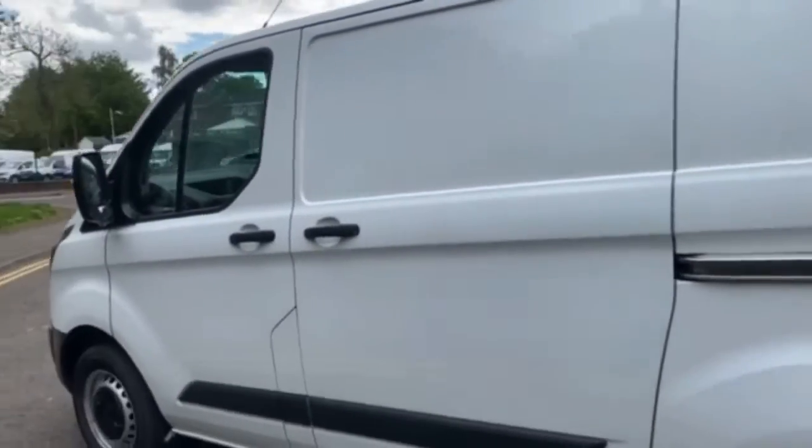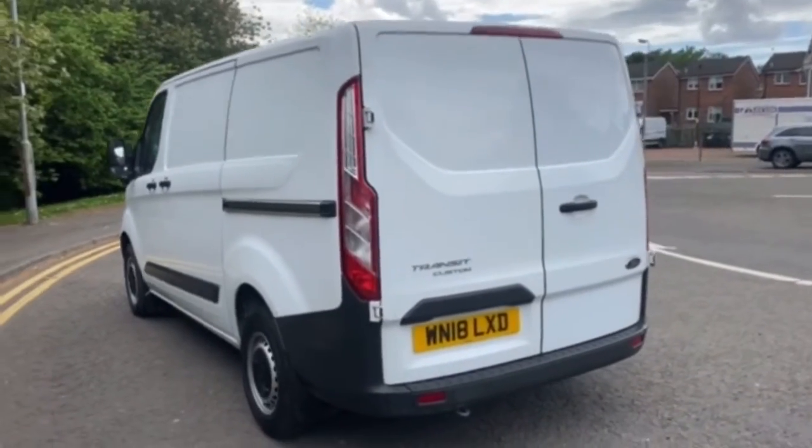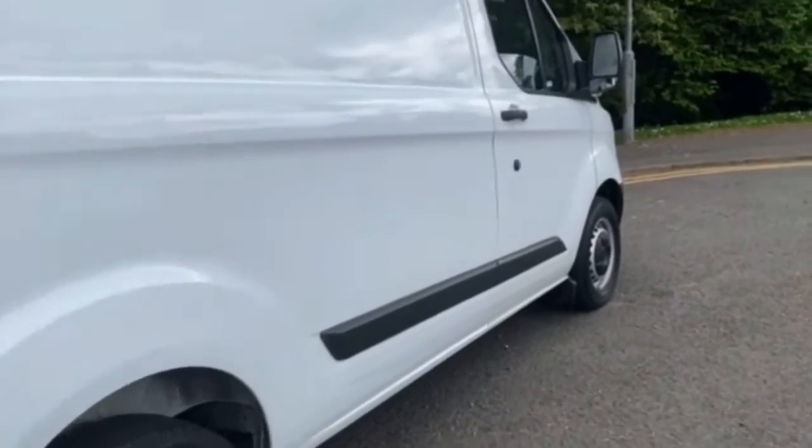This is a standard 2018 Ford Transit Custom. It's the L1H1, so it's the 290, the Euro 6, 130 horsepower engine, factory white in colour — a standard issue van. But I think there's a big place for that.